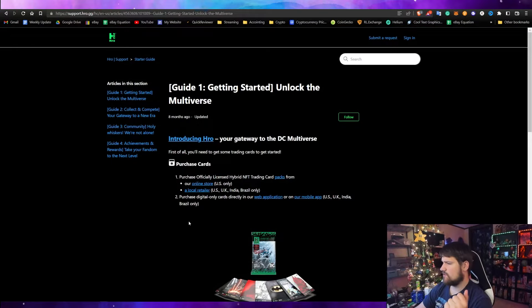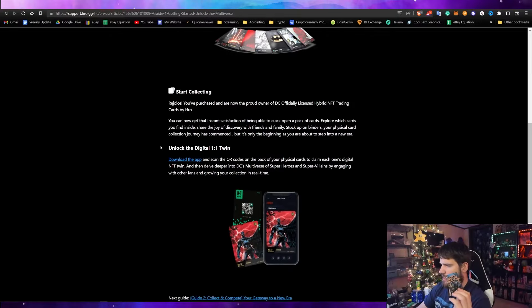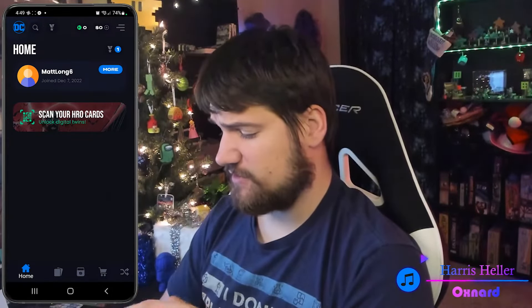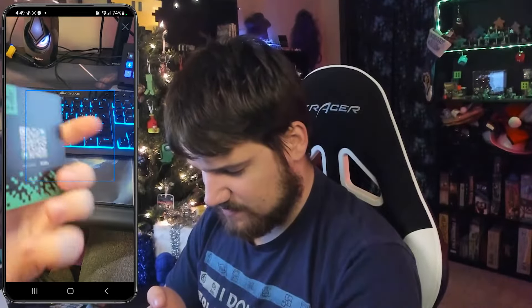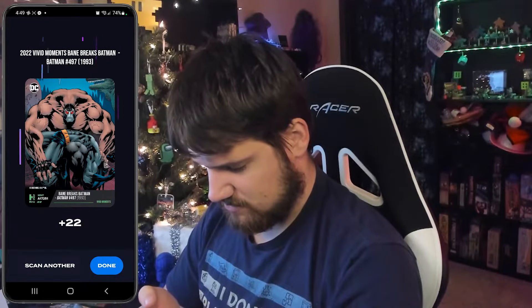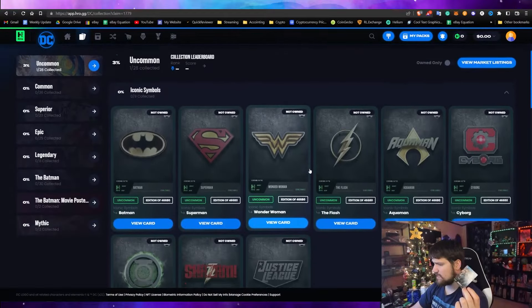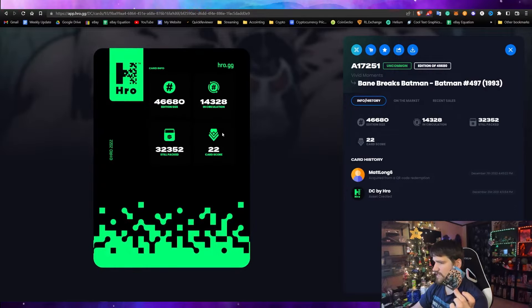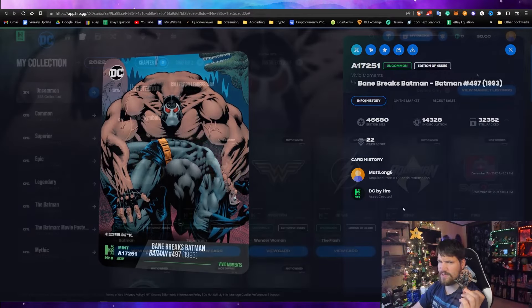To redeem your cards, you need to download the HRO app specifically — you can also buy digital-only cards without the physical version. Once in the app, the first option is 'Scan Your Card.' I scanned Bane and got plus 22 credits. Going to 'My Collection' under uncommon, I can see Bane is unlocked — it says 1 out of 28. Clicking 'View Card' gives all the information, and you can flip the card to see the digital version. That's pretty cool.